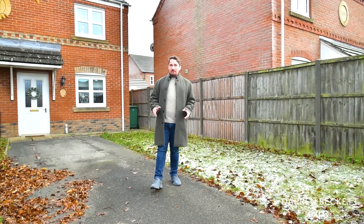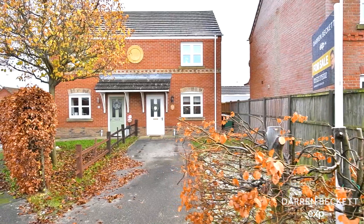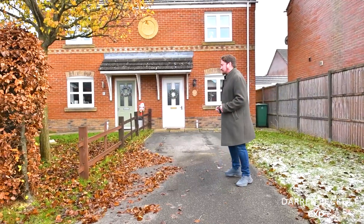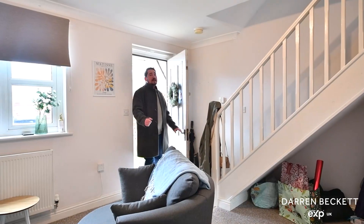If you're a professional first-time buyer or investor looking for a modern two-bedroom semi-detached in Uphill Lincoln, this property in Arnhem Close may be perfect for you. Let's go and take a look around.